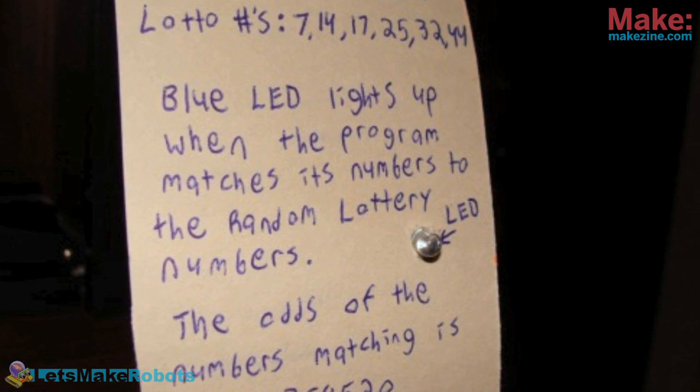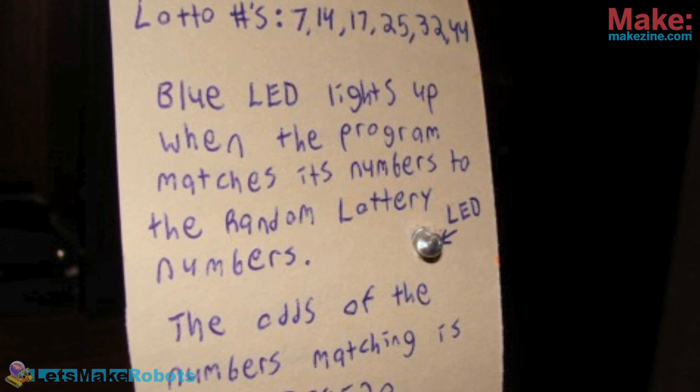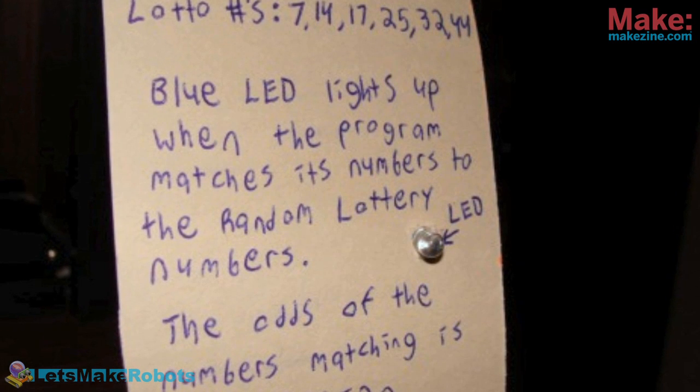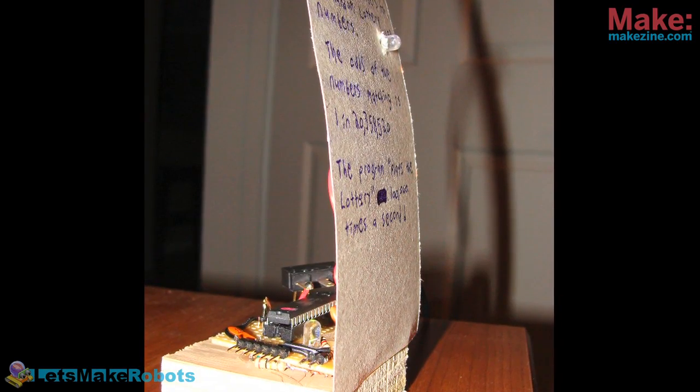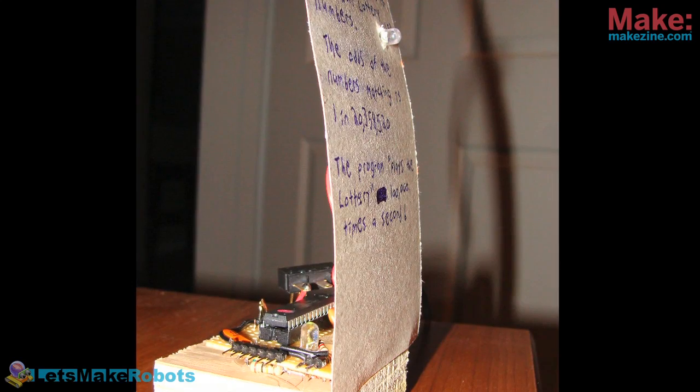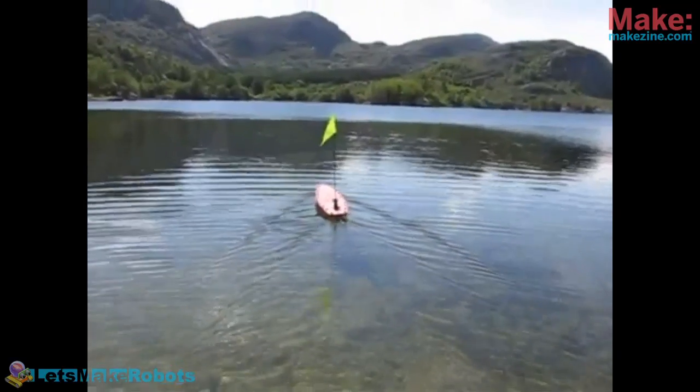Let's talk about this robot Patrick built. Patrick is from Florida and there's a lottery over there. He stopped buying lottery tickets and just simulates the lottery. Because he's in a hurry to virtually win something, he's simulating the lottery 100,000 times a second inside a little Arduino, drawing numbers over and over again — but he still hasn't won.